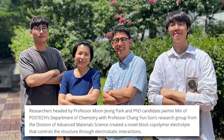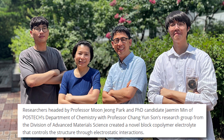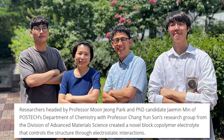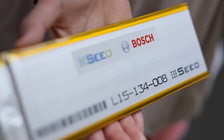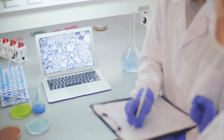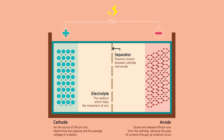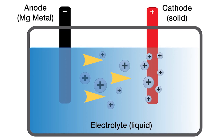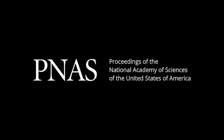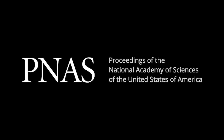Researchers headed by Professor Moon Jung Park and PhD candidate Jay Min Min of Postech's Department of Chemistry, along with Professor Chang Yu Song's research group from the Division of Advanced Material Science, created a novel block copolymer electrolyte that controls the structure through electrostatic interactions. This study fundamentally resolves the problem of lowered mobility of ions in the dead zone that unavoidably exists in traditional two-dimensional morphologies. The outcomes were published in the Proceedings of the National Academy of Sciences of the United States of America.